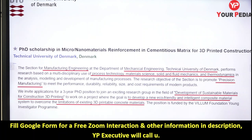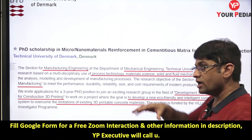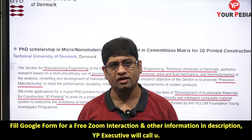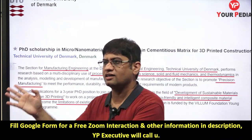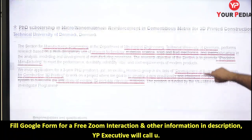The goal of this PhD is to develop new eco-friendly, sustainable, intelligent composite material systems to overcome the limitations of existing 3D printable concrete materials. The aim is to find more sustainable alternatives. Material scientists, metallurgical scientists, chemical engineers, civil engineers, mechanical engineers, and production engineers can all pursue research in this domain.